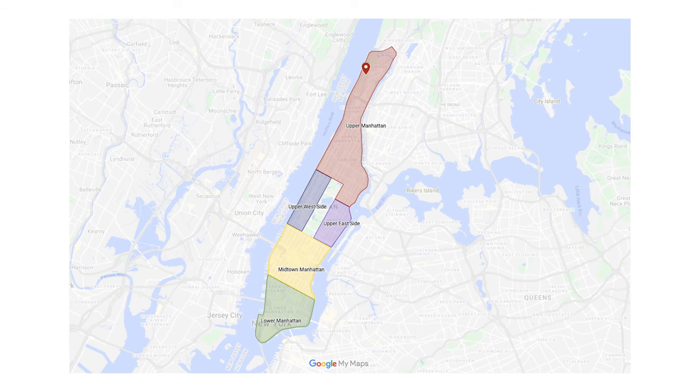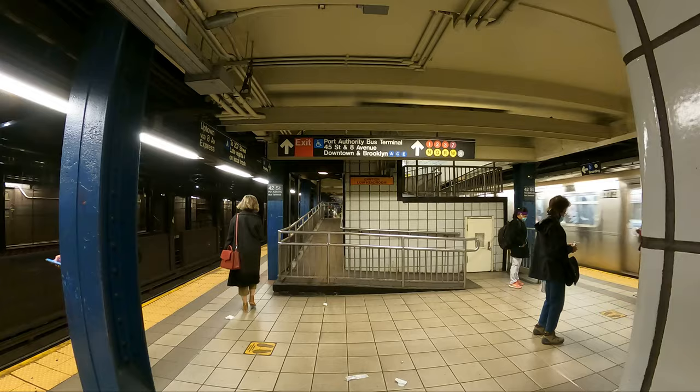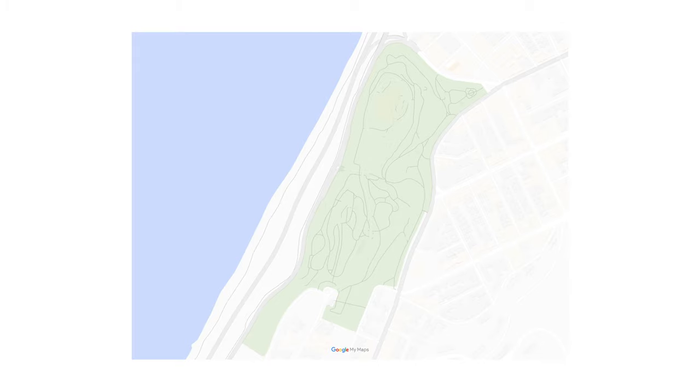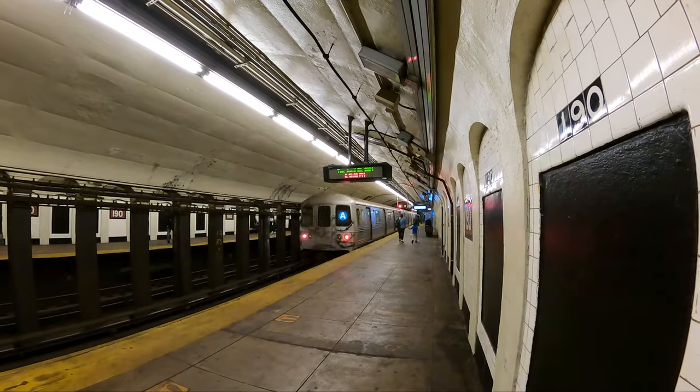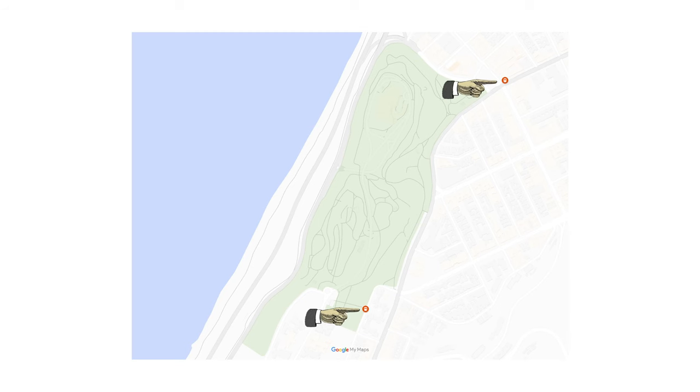Even though Fort Tryon is so far north in Manhattan, it is easily accessible by subway with stations on both the north and south ends. With two subway stations flanking the park, you can get off at either end and work your way through, knowing there's a subway station on the other side.